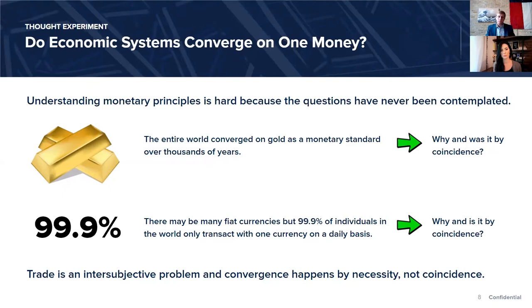To demystify the world of a thousand cryptocurrencies — why only one? Even if you don't understand the fundamentals of money, you can appreciate that 99.9% of the 8 billion people in the world only interact with one form of money. And that is not by coincidence. It's inherent to the problem that money solves, and that convergence doesn't happen by coincidence — it happens by necessity. In order to solve it, everyone must converge on a consensus, at least on a local level.